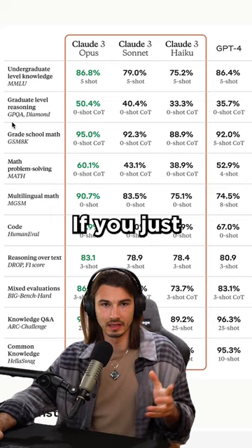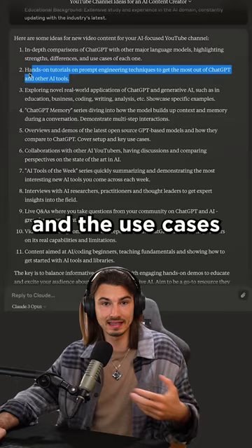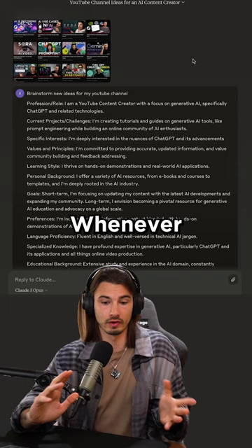If you just want a summary, these benchmarks generally don't matter. What matters is the use cases, and the use cases that I tested really impressed me. Particularly, the image recognition is best in class. Whenever you're prompting with images, you want to be using Claude, and its ability to generate ideas and brainstorm is excellent.